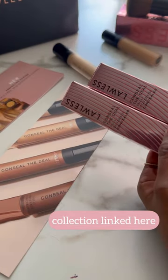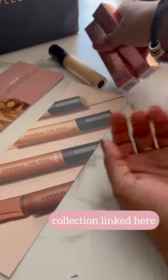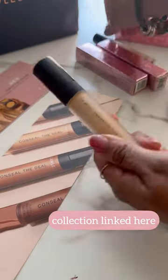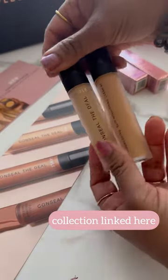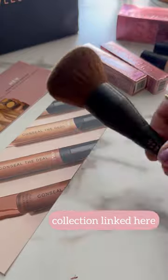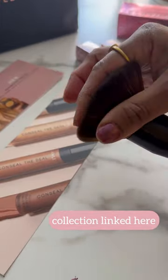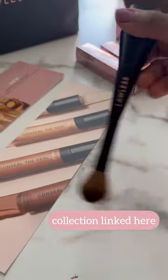They also sent me their Conceal the Deal full coverage concealer. I have it in the shades cashew and olive — this is olive, this is cashew. The packaging is so pretty, just like a frosted glass packaging — it looks so luxurious, with gold font. Look at the brush; the bristles are so soft, perfect to set the powder.